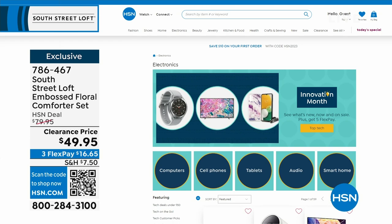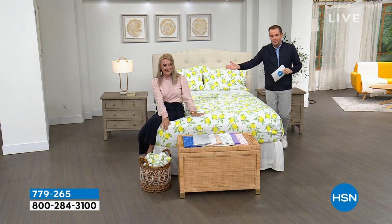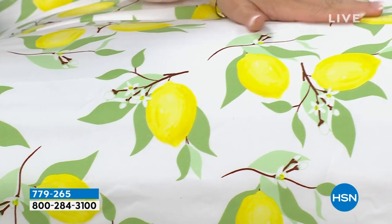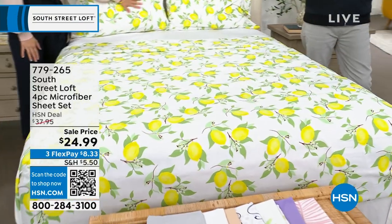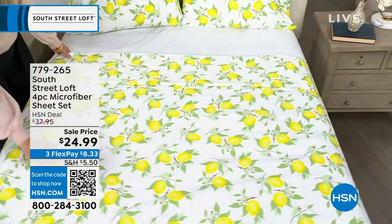We are about to do a phenomenal microfiber sheet set that is going to knock your socks off. Stephanie loves these, I love these. This is a flat sheet, a fitted sheet, and two pillowcases. When we normally present this, we're really excited about the HSN deal price of around $38. But we are down to our lowest price ever — for tonight we have our brand new sheets at $24.99. No matter what size — twin, twin XL, full, queen, king, or California king — everybody pays that same low price of $24.99.